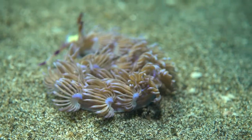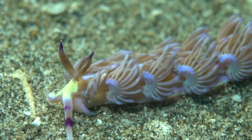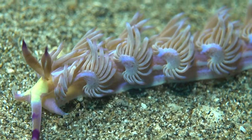The stinging cells from these hydroids end up as part of the defense in the surface of the cerata, and can just be felt if they discharge on touching the animal. In any case, diving is about seeing, not touching.